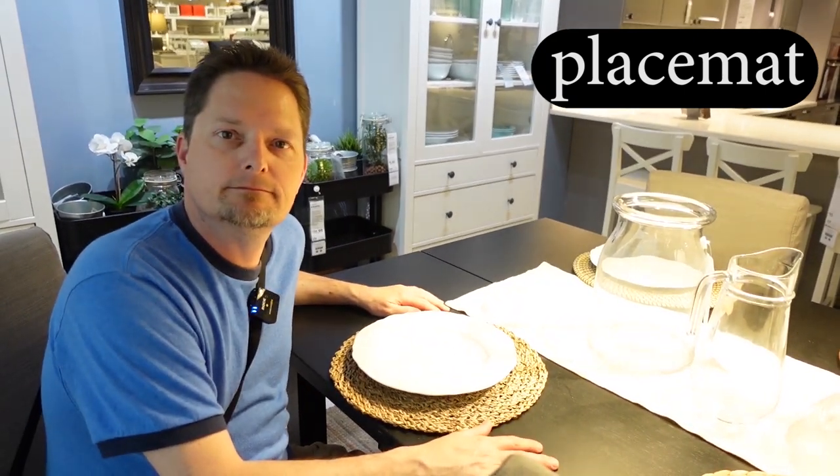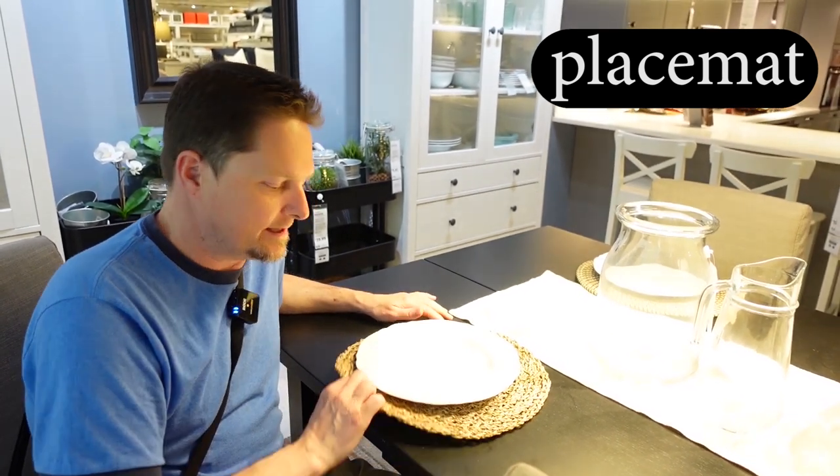How do you pronounce the word mat? Mat. Use the short A sound, like 'black cat.' Mat. This is a placemat — it goes on your dining room table.